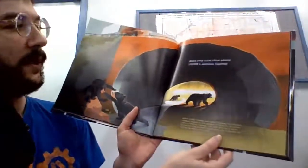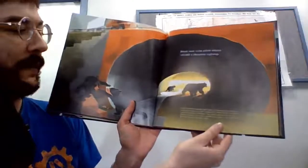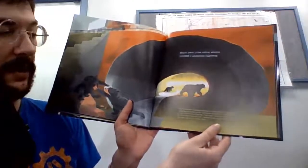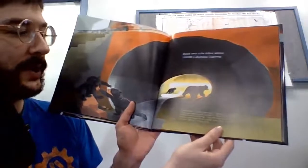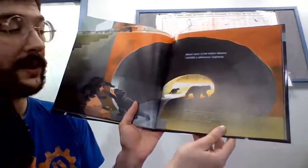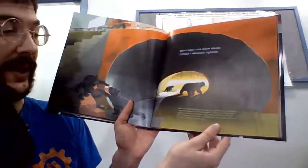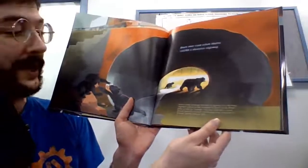Black bear cubs follow mama under a Montana highway. Before wildlife crossings were built on Highway 93 in Montana, engineers teamed up with biologists to search for the perfect place to build the crossings. They used sand pits to record animal footprints and even counted poop piles to discover the animals' favorite crossing sites.